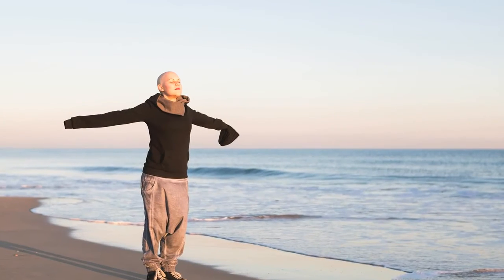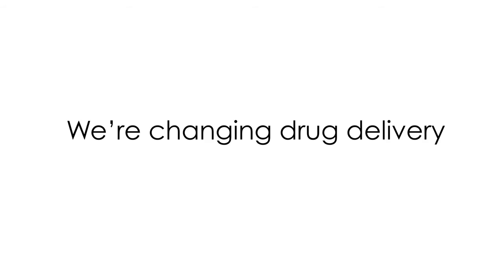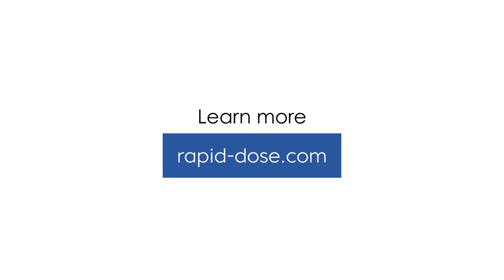We're changing drug delivery for you. Quick Strip. Learn more at rabbit-dose.com.